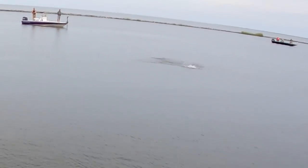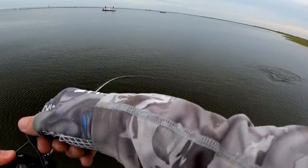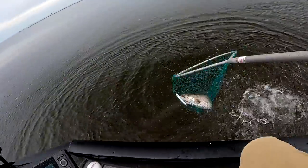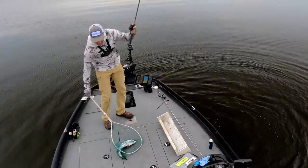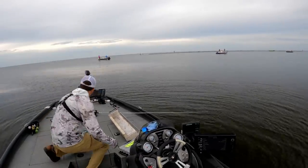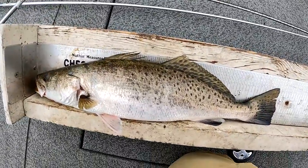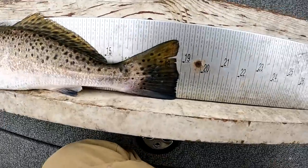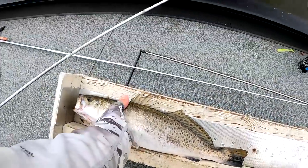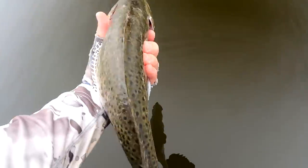There we go — that's the one, I think that's the one I'm looking for right there. Oh yeah, she's nice. There we go, that's a speckled trout right there. That's a nice speckled trout but she's only a little over 19 inches — so this is not the fish we're looking for, but still a nice one. There you go, girl.